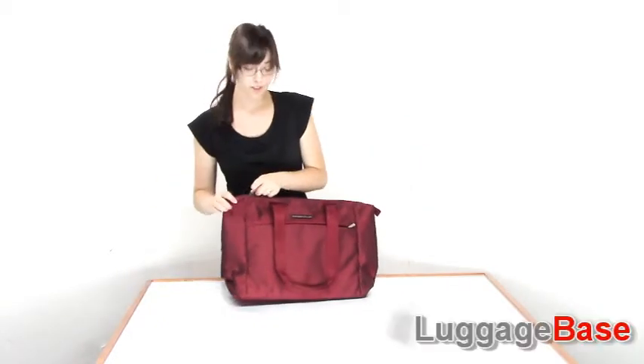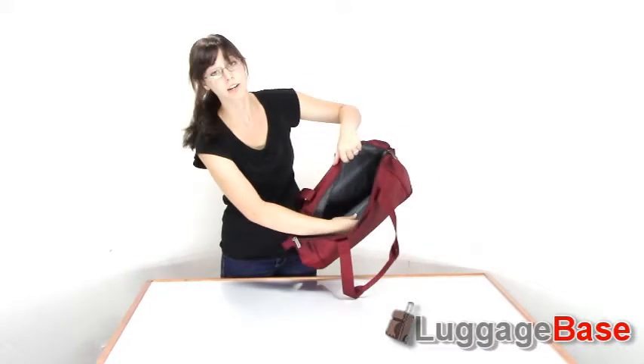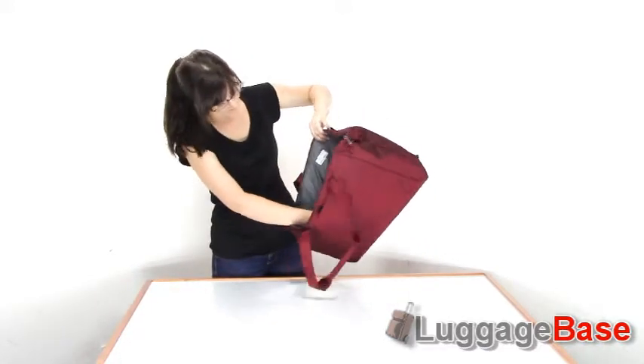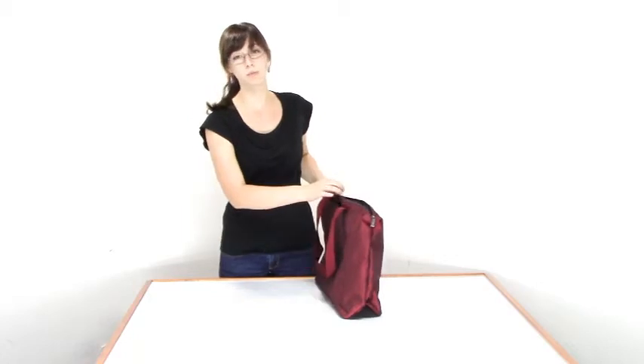Now let's take a look at the inside. It has two compartments on the inside separated by a divider with a zipper pocket, as well as a zipper pocket and stretch pocket here for lots of organization. It makes great use of this space.